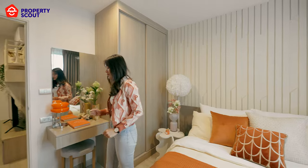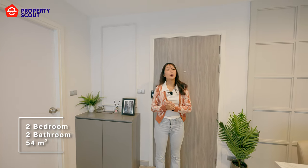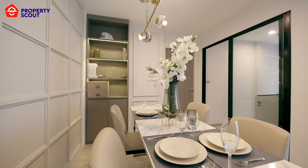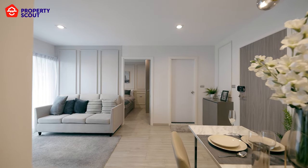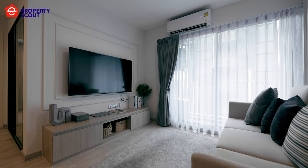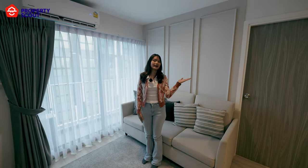Now we are at the two-bedroom type with 54 square meters. You can see the dining table, which can seat four people. You can walk through and chill watching a movie with a big sofa and plenty of space. After chilling here, you can walk out and relax on the balcony. Let's have a look at the guest bedroom.